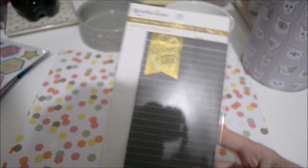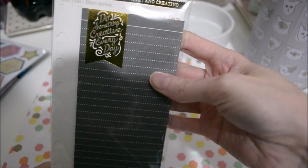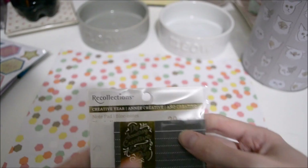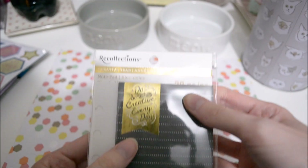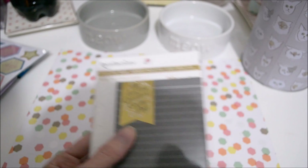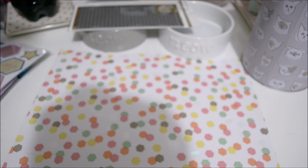Then I found this on clearance for $0.99. This is just one of those notebooks you put in your Recollections planner. You probably can't see it very well because of the glare, but it basically says 'do something creative every day.' So that was really cute, and for $0.99, not a bad deal.